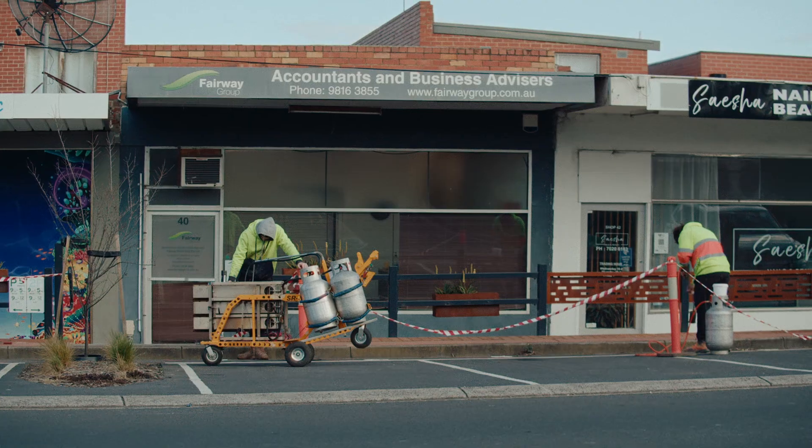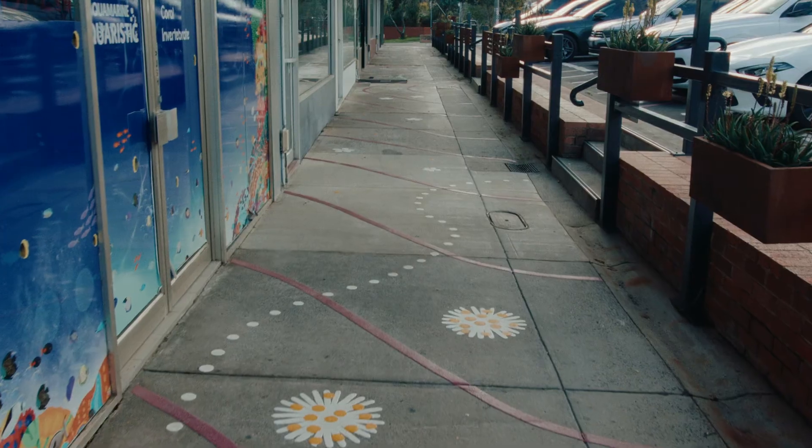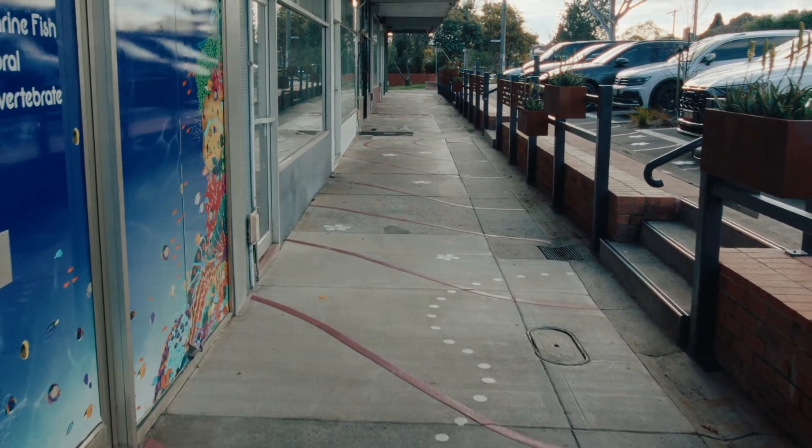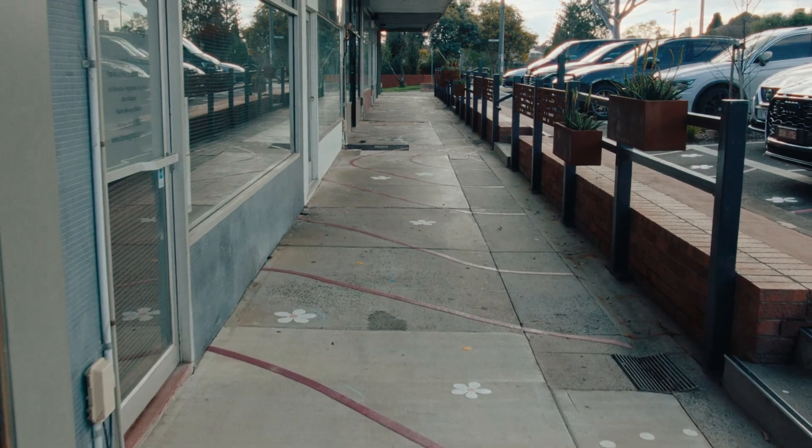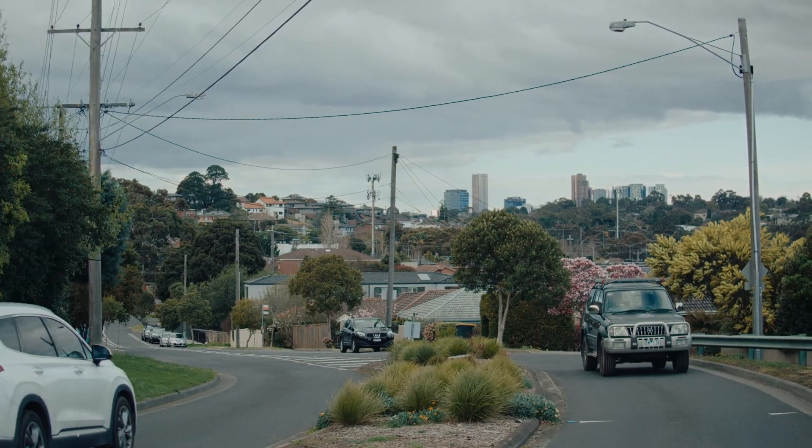Talking to some of the people, there used to be a bakery there, there was a butcher there — all these local shops. They used to have a more vibrant street scene and it has slowly been taken away by the giant supermarket chains.